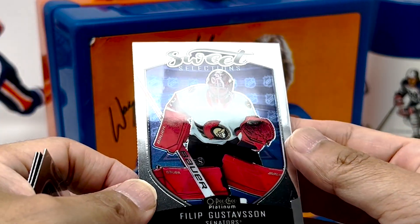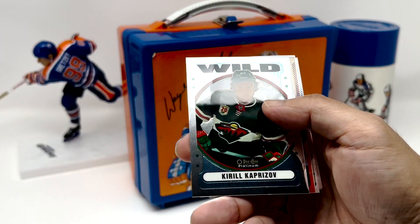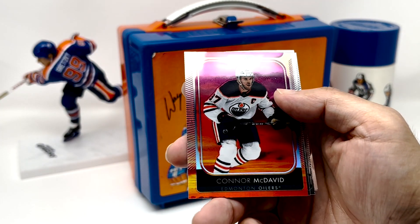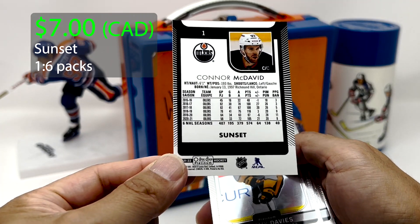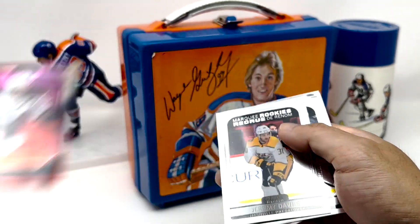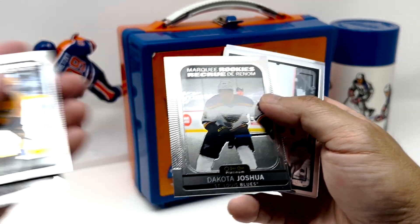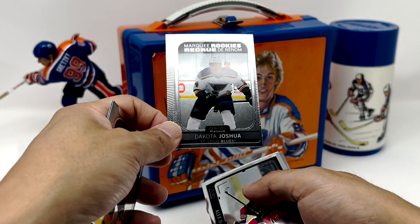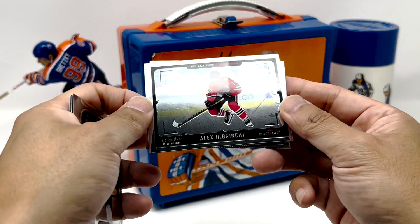And then Philip Gustafson. Kaprizov — nice retro one. And sweet — McDavid Sunset! Number one in the set, very fitting. McDavid, some shine. We've got Jeremy Davies, David Ferentz. And Dakota Joshua — these are pretty badly cut. Bad off-centering. Geez, not great centering here. And we got the cat.